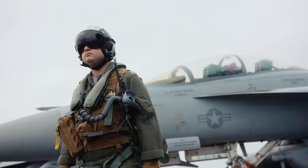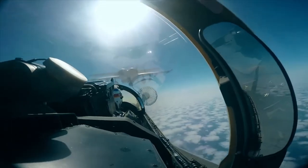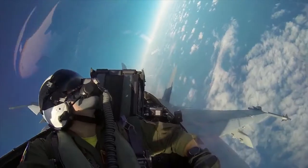In fighter jets, they'll be in charge of setting up targeting for dropping bombs. We sit in the back seat of a jet, fly around, and control jamming pods.